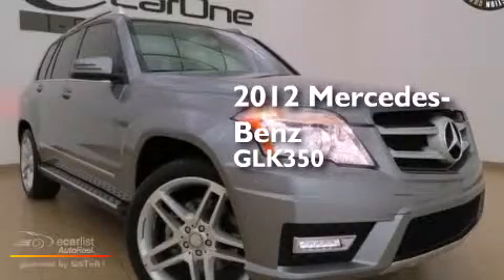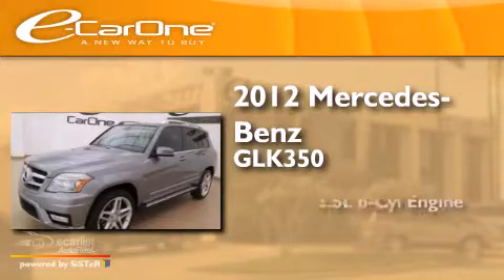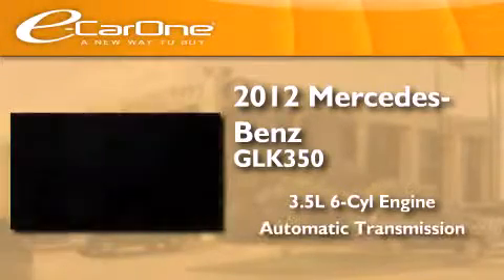This is a 2012 Mercedes-Benz GLK 350. It has a 3.5-liter six-cylinder engine and an automatic transmission.